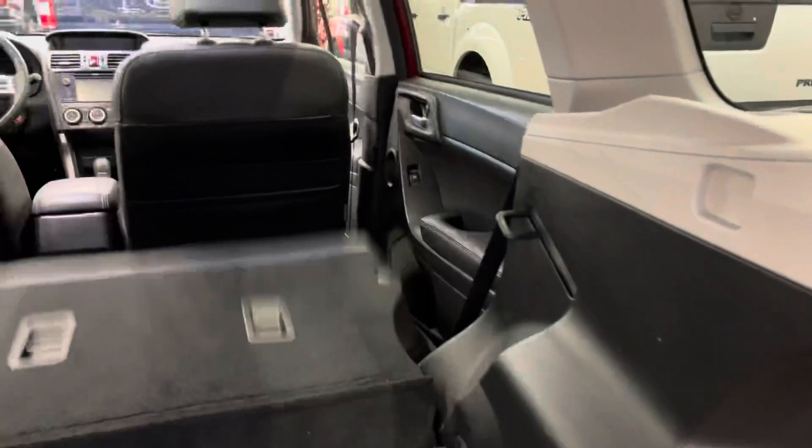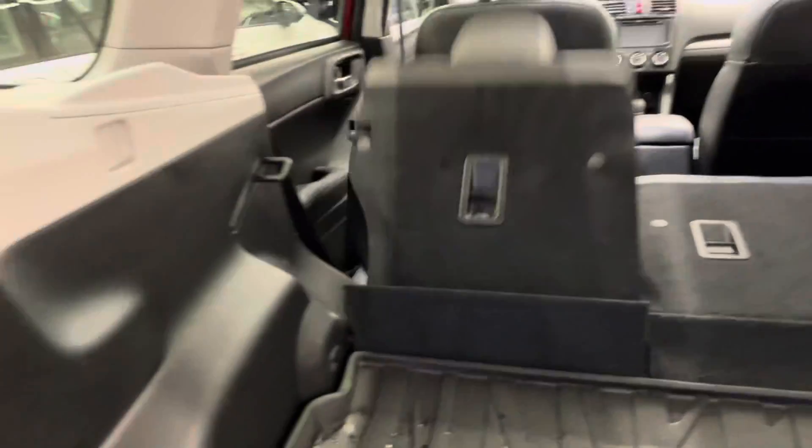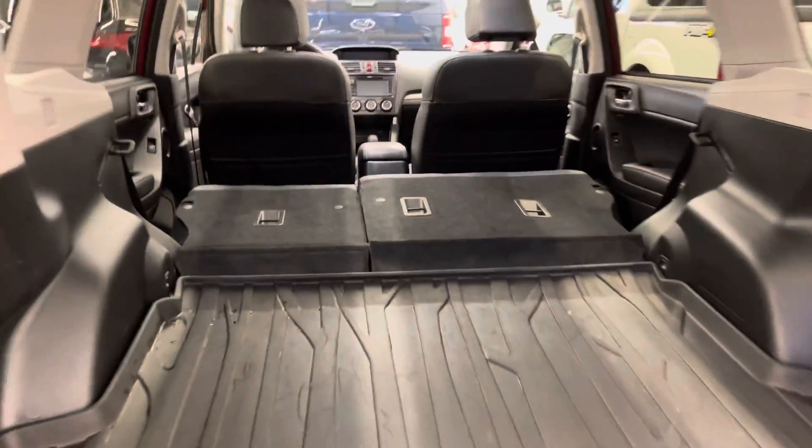Easy to spray off, especially for BC winters. And then you've got rear seat fold, as you can see there, which is an awesome feature for loading things in and out of the vehicle.